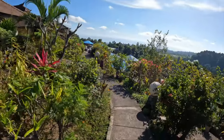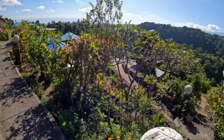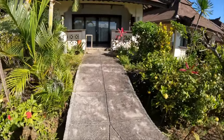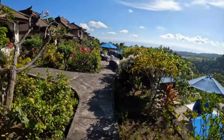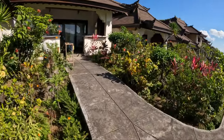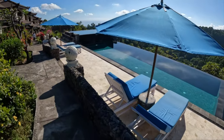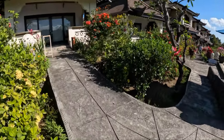Each bungalow is all separate. There are different levels where they have sunbeds and loungers, so you can really feel like you're the only ones here — very private. Although there are only a handful of guests here, we literally feel like we're the only ones here. It feels as though this is our own private infinity pool, and it kind of is.